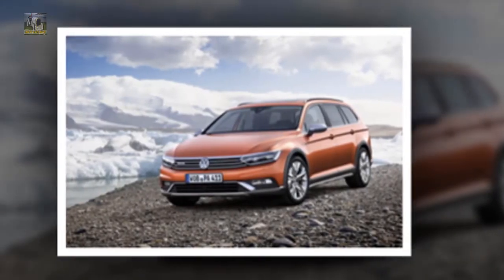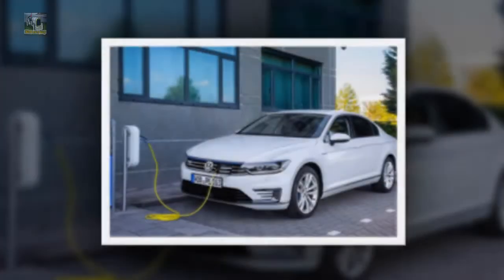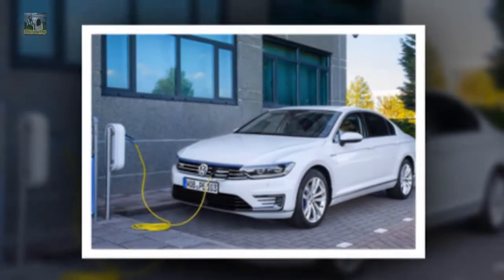Welcome to our car blog. This time we will be sharing information about the latest cars coming from the Volkswagen brand.